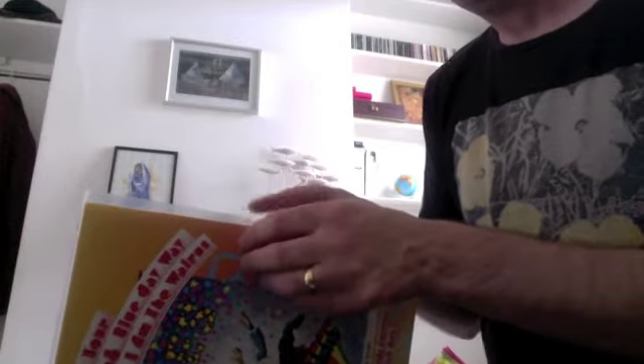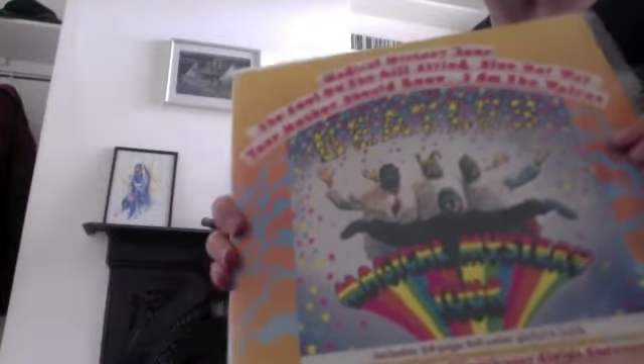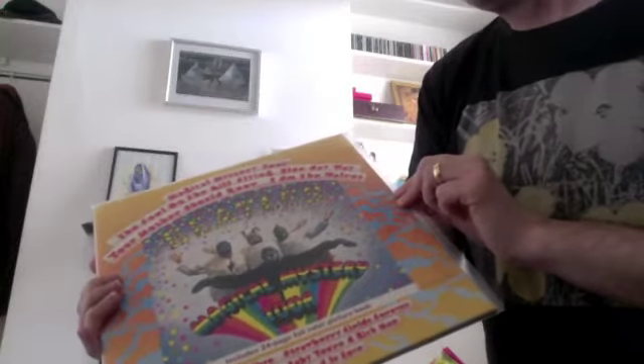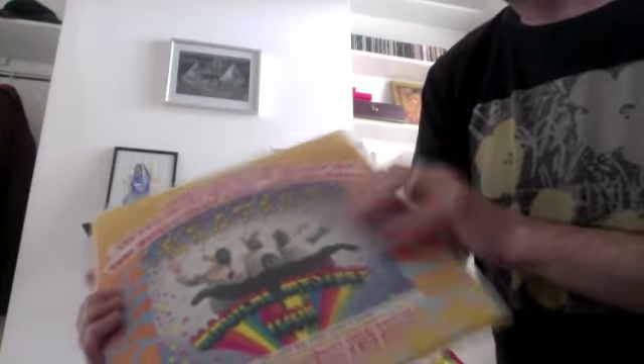Magical Mystery Tour — this is the 2012 reissue again. Sounds great. It'd be nice to have an original; I'd love to have the original EP, actually, but it's very hard to get hold of in decent condition at a decent price. But it's a great album. This is effectively the US album, with the singles on Side 2 — Strawberry Fields, Penny Lane et al. I think it really works as an album. Fantastic.